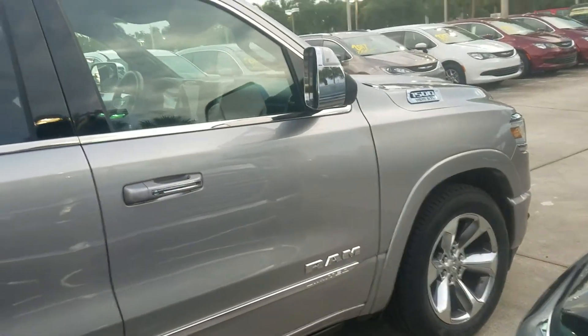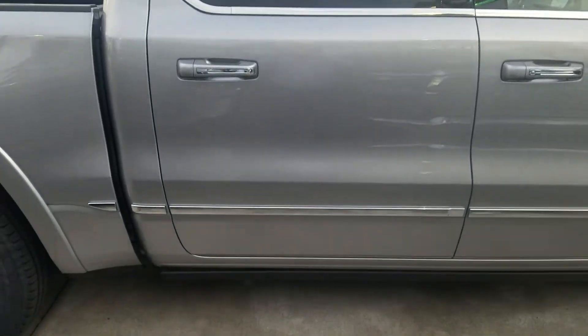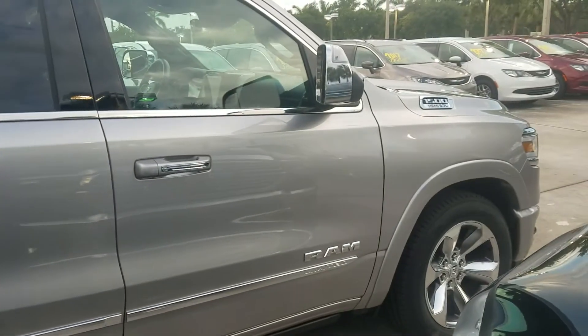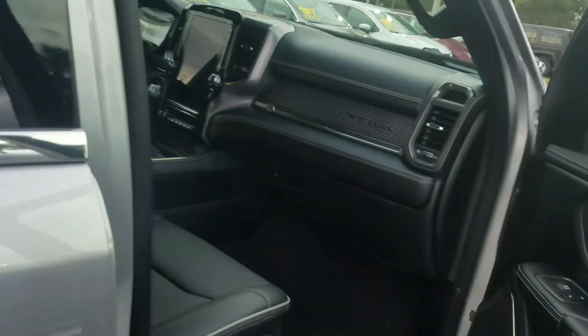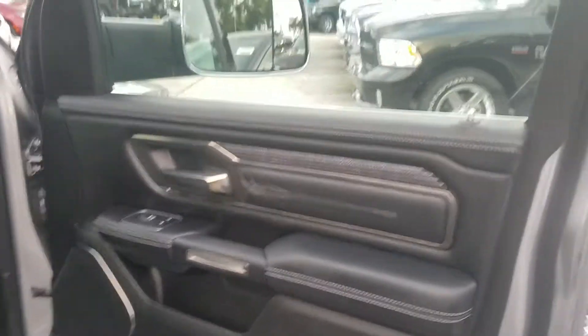One major thing you're going to notice on this truck is that the cab has gone much longer, especially in the rear end. The rear door has gone much longer and now accommodates a lot more space in the back. Checking inside — Ram has always had an awesome interior and this is no different; they've actually stepped it up another notch.